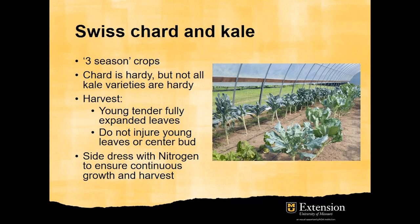Swiss chard and kale are three-season crops because they are grown in fall, winter, and spring. Chard is very hardy, but not all varieties of kale are hardy. Side-dress with nitrogen to ensure continuous growth and harvest.